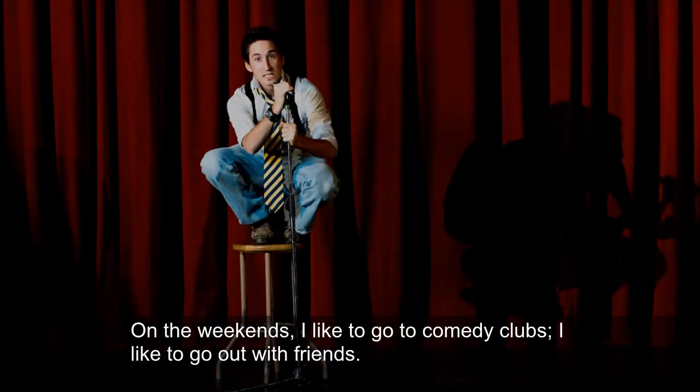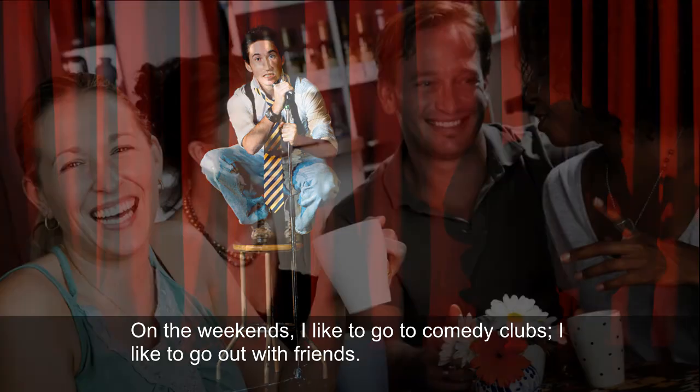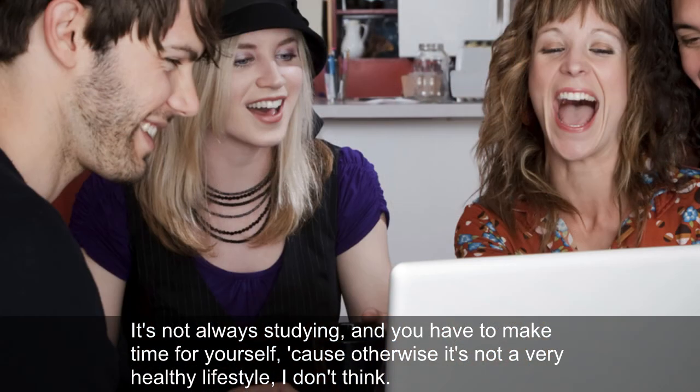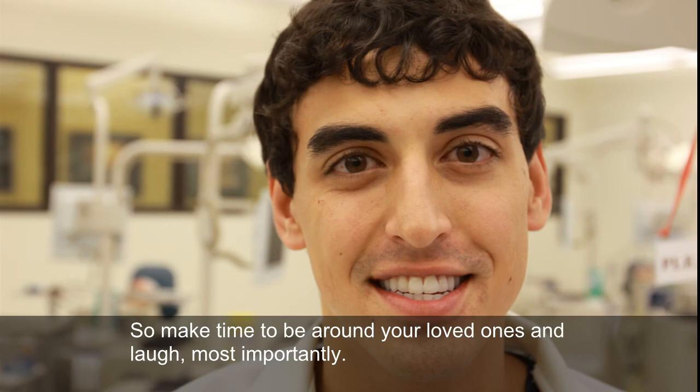On the weekends, I like to go to comedy clubs. I like to go out with friends. It's not always studying, and you have to make time for yourself, because otherwise it's not a very healthy lifestyle, I don't think. So make time to be around your loved ones and laugh, most importantly.